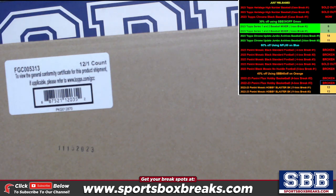30% off the remaining baseball I have. 40% off the remaining basketball. The six breaks that aren't in red is what I got left here.